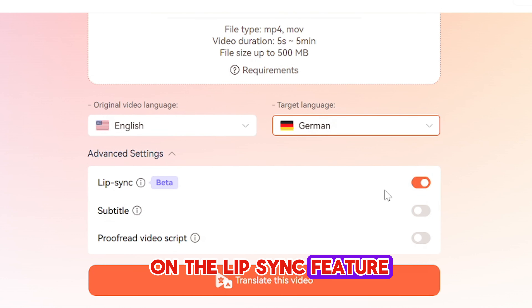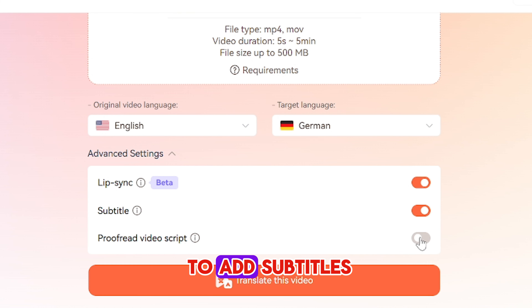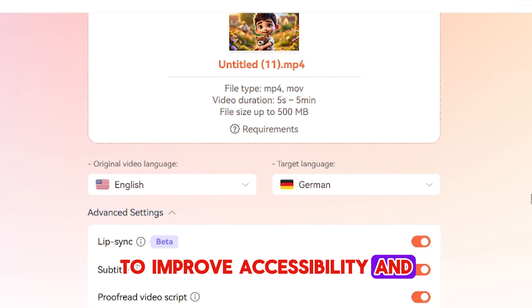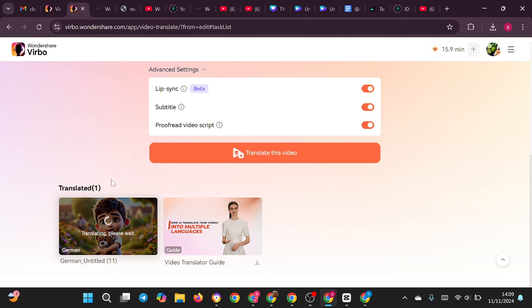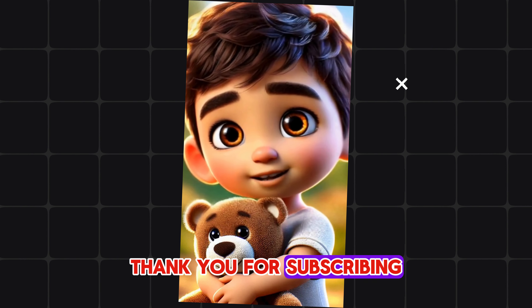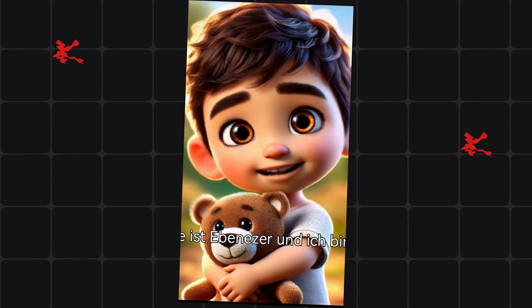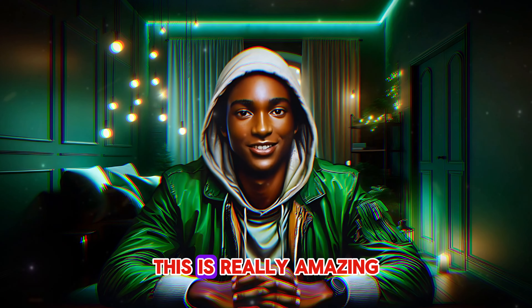You simply upload your video, select the original and target languages, and let Verbo handle the rest. You can even turn on the lip-sync feature to ensure the translated audio matches the speaker's lip movements perfectly. If you want to add subtitles, just toggle the subtitles button to improve accessibility and keep viewers engaged, even in noisy environments. Let's listen to the original and the translated video. "Hello, my name is Ebenezer and I am one year old. I just want to say thank you for subscribing to Clovax Studio." The result speaks perfectly for itself — this is really amazing.